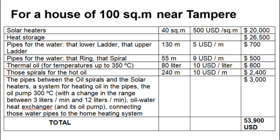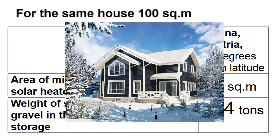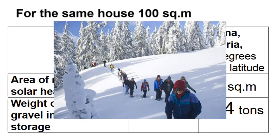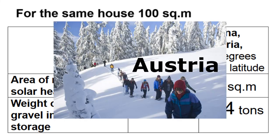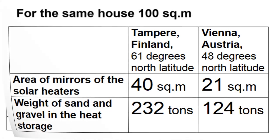These are rough estimates of the total construction cost of the entire solar space heating system in Tampere, though it will be radically cheaper in sunnier and warmer regions. For example, comparing Tampere with a house built 2000 km to the south near Vienna, Austria: the number of solar heaters is reduced by half, and the volume of the hot cone is also almost half as much in Vienna compared to Tampere.